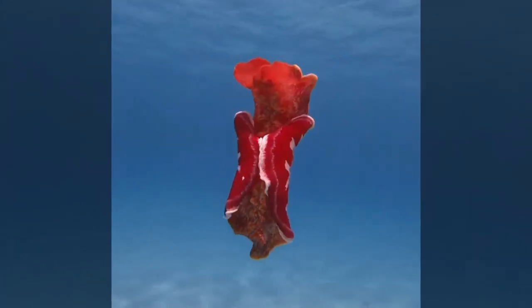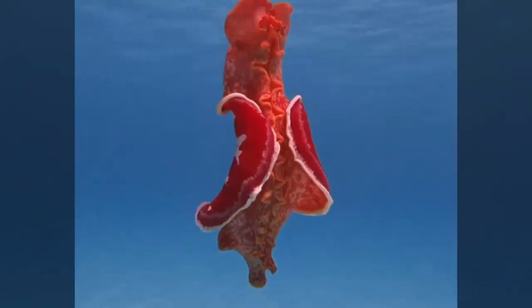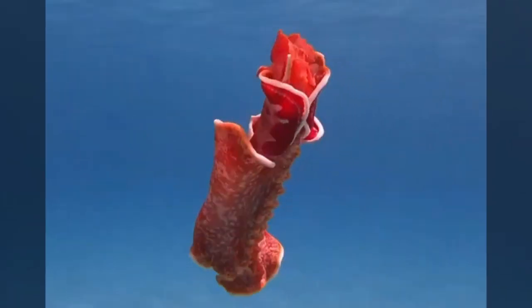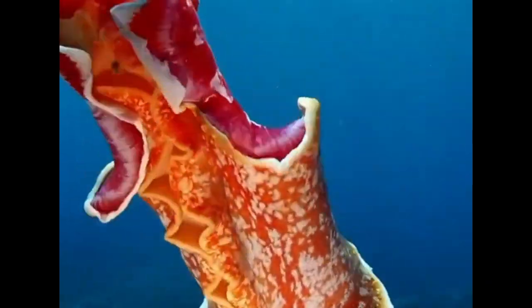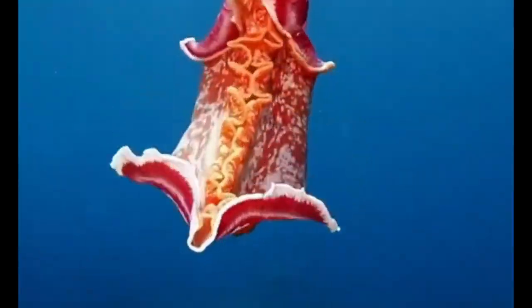Imagine a flamenco dancer twirling in a crimson skirt adorned with ruffled edges — that's the image the Spanish Dancer nudibranch evokes. This flamboyant creature boasts large ruffled cerata, or gills, that resemble its namesake's costume. Its vibrant presence adds a touch of theatrical beauty to the tropical and subtropical waters it calls home.